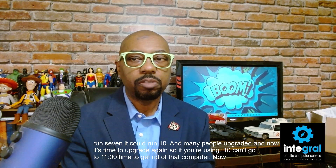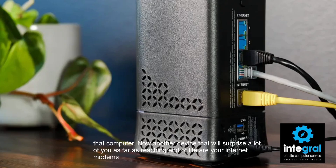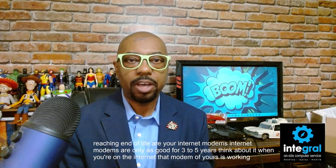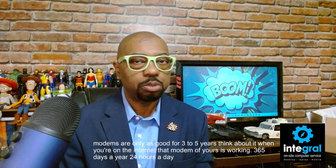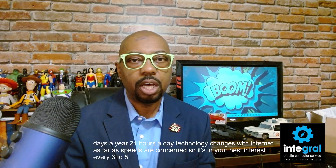Another device that will surprise a lot of you as far as reaching end of life are your internet modems. Internet modems are only good for three to five years. Think about it — when you're on the internet, that modem is working 365 days a year, 24 hours a day. Technology also changes with internet speeds, so it's in your best interest to upgrade that modem every three to five years.